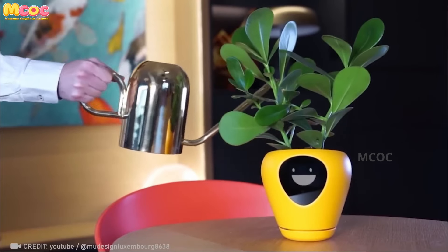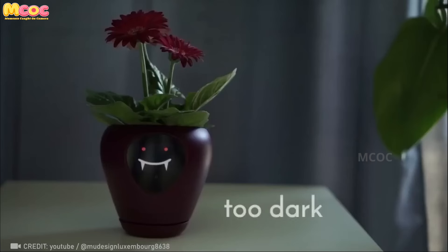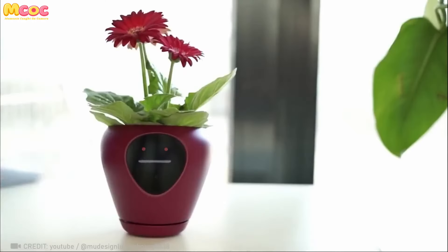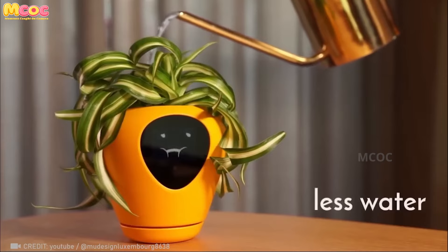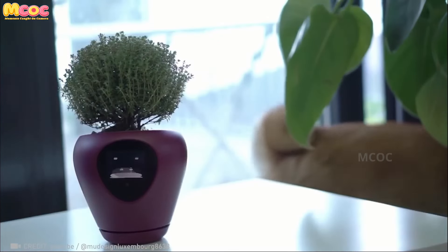Even if you've somehow managed to kill the hardest of cactuses, Luna uses 15 animated emotions to guide you on exactly what your plant needs to thrive. A fun way to learn, while also reflecting how technology can form emotional connections and teach in novel, engaging styles.